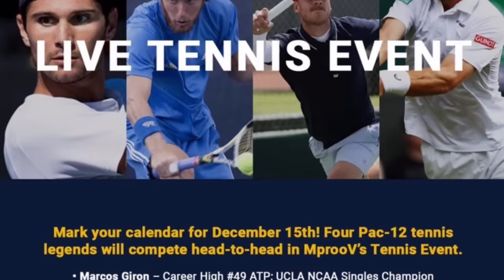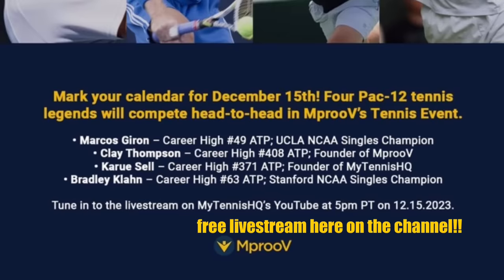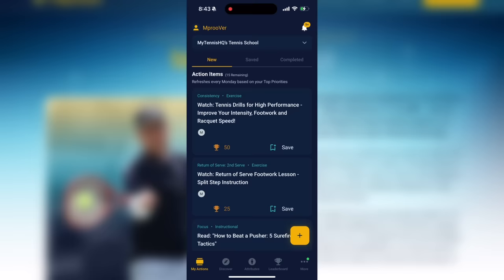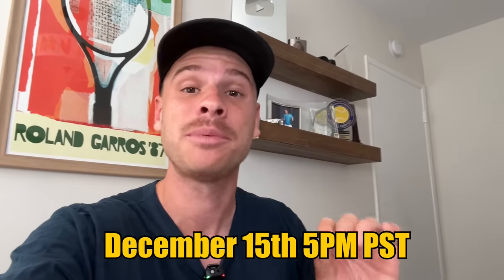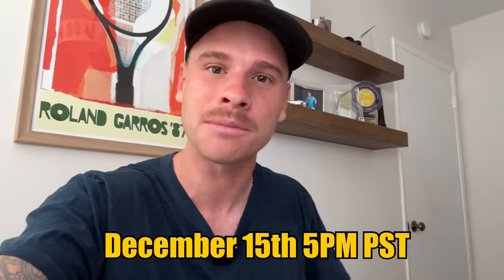If you want to watch me play with the Percept, I have a treat for you. This Friday, December 15th, I'm playing the Pac-12 Showdown presented by Improved and My Tennis HQ. Marcos Girón, Bradley Klon, Clay Thompson, and myself will be playing an exhibition match at the Beverly Hills Tennis Club, and we'll be live streaming it right here on the channel. We're celebrating Improved's first year of being live. If you're serious about improving your game, check out the My Tennis HQ School on the Improved app — thousands of action items handpicked by me. Mark your calendars: December 15th at 5 PM Pacific time. Don't miss out.